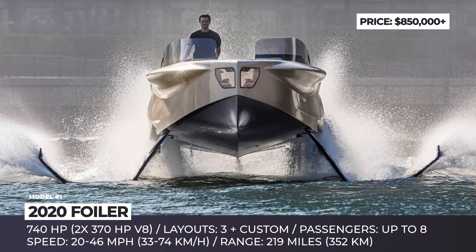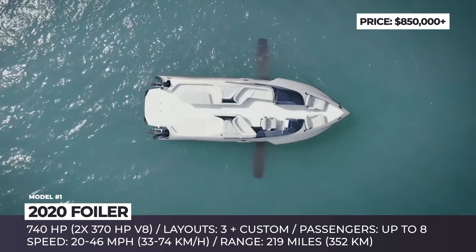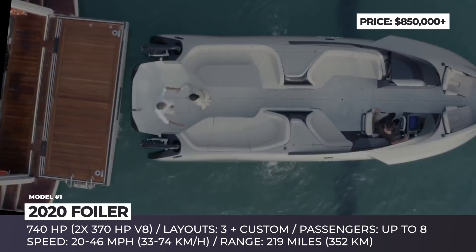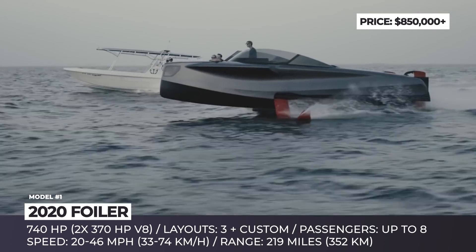FOILER. This flying yacht by the United Arab Emirates' Nata Marine made its world debut in 2018 and was remembered for the presence of white hydrofoils anchored in the water. For 2020, however, the FOILER arrives with significant technical and design developments.